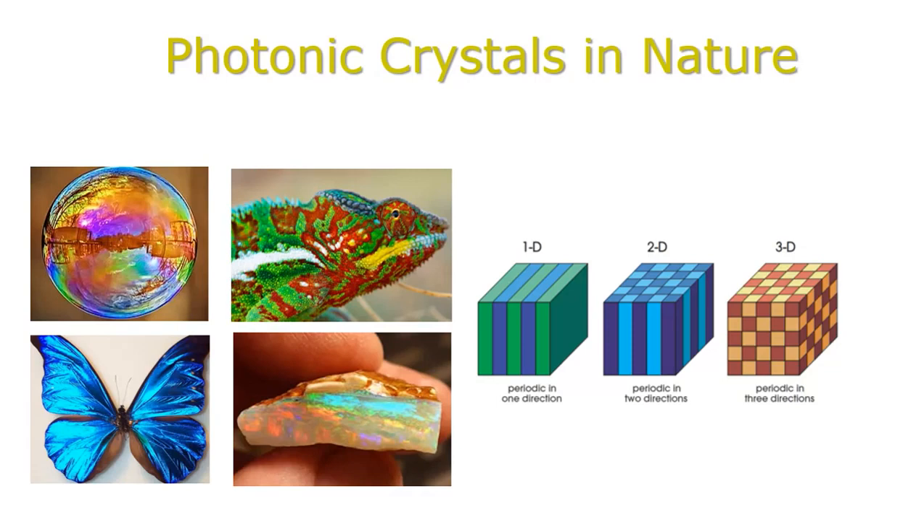There are many examples of destructive interference in flora, fauna, and mineral kingdom. For example, the skin cells of a chameleon have tiny nanocrystals, same as photonic crystals. When a chameleon is calm, nanocrystals are organized into a dense network. When it moves, the nanocrystals are loosened up and allow the reflection of other colors. There are few kinds of butterflies with wings made of nanocrystals. In the mineral kingdom, the brightest representative of the destructive interference phenomenon is opal.